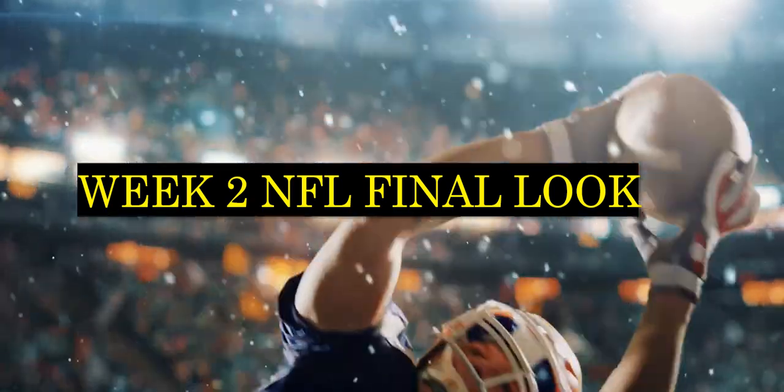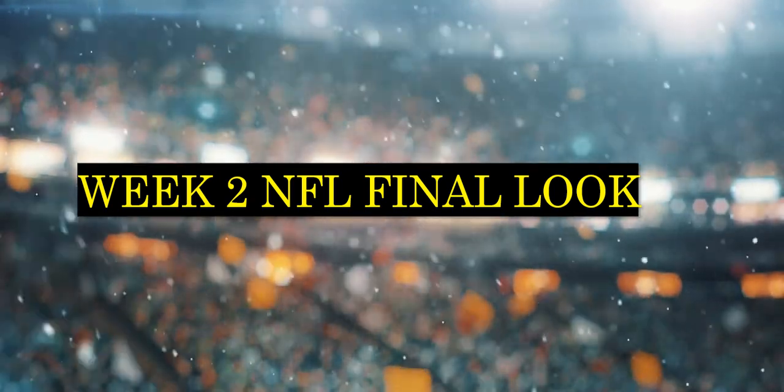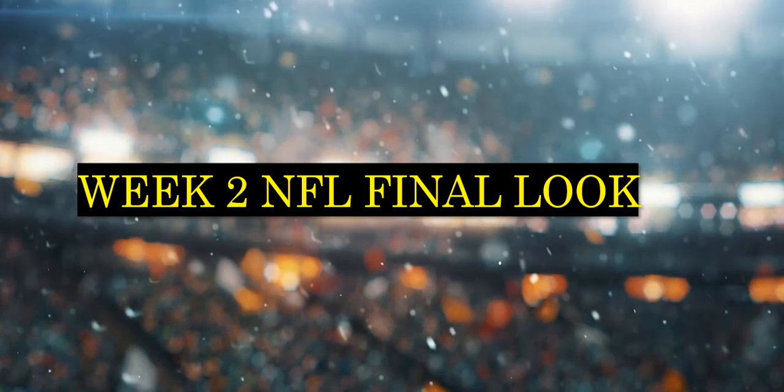Hey, what's going on everybody? Welcome back. In this video, we are looking at the week two NFL final look picks. We got a great late Sunday, so I'm looking forward to digging right into the video.